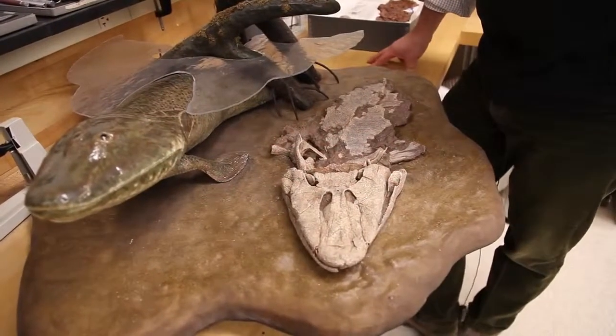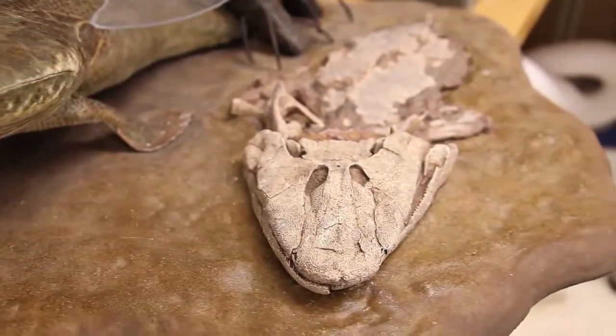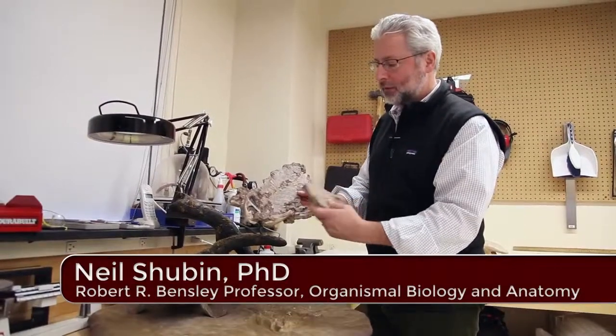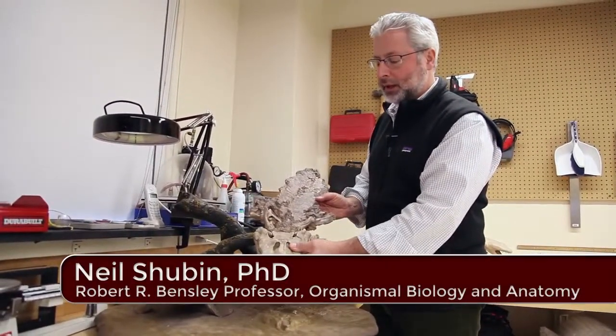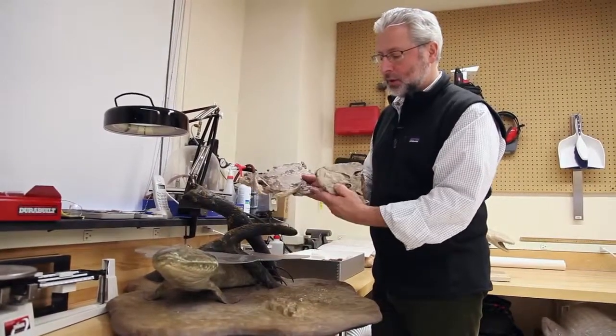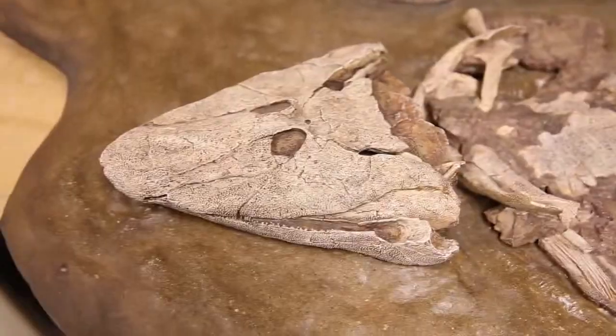This here is Tiktaalik roseae, a creature we described in 2006 that had a combination of features of both limbed animal and fish. Like a fish it had scales on its back and fins with fin webbing, but like an early limbed animal it had a flat head with eyes on top, and also bones that corresponded to our upper arms, forearms, even parts of our wrist.